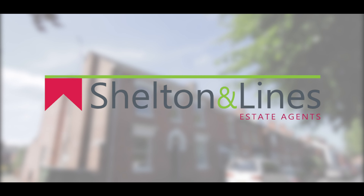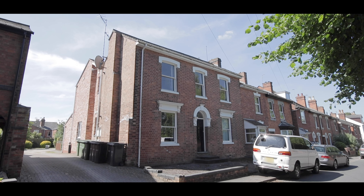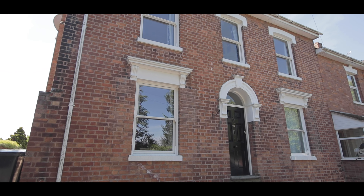Hi, Simon here from Shutland Lions Estate Agents in Worcester, and welcome to flat 5, 47 Waterworks Road in Barbourne. It's a one-bedroom first-floor apartment. Let's go in and have a look.